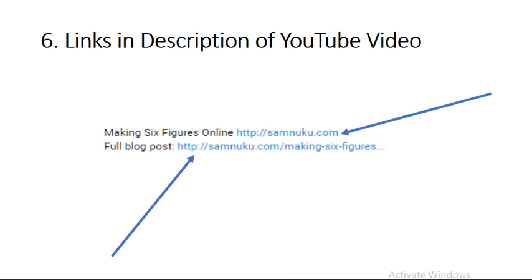Number six is links in the description of your YouTube video. This is very important because at the end of the day you're building a business and you want to make money. The very first thing you want in your description links is the link you want to send people to. As you can see here, in my very first line I've got my actual website landing page where people can get their eight-step plan to building a six-figure business online.